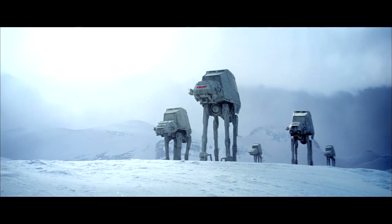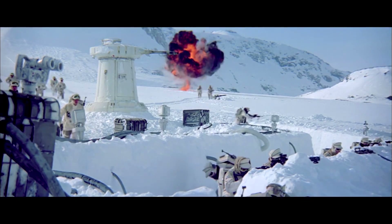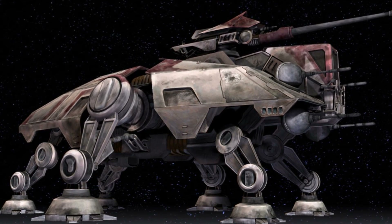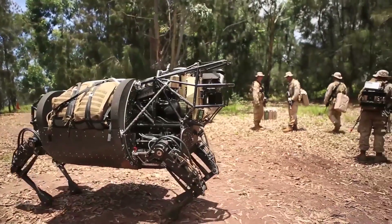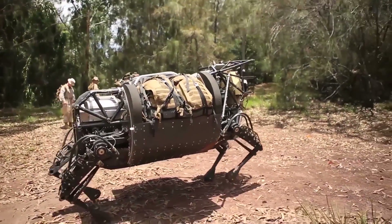Next up we have the big brother of the AT-ST: the AT-AT Walker. At 22 meters high, it's a similar size to the Jawa Sand Crawler — the height of a six- or seven-story building. Each foot would be the size of an SUV. It was designed this way because its predecessor, the AT-TE, was very vulnerable to landmines. The U.S. Army has actually developed a similar machine, the LS-3, but you could probably only fit one marine on it and they'd still be too close to the ground — but it's a start.